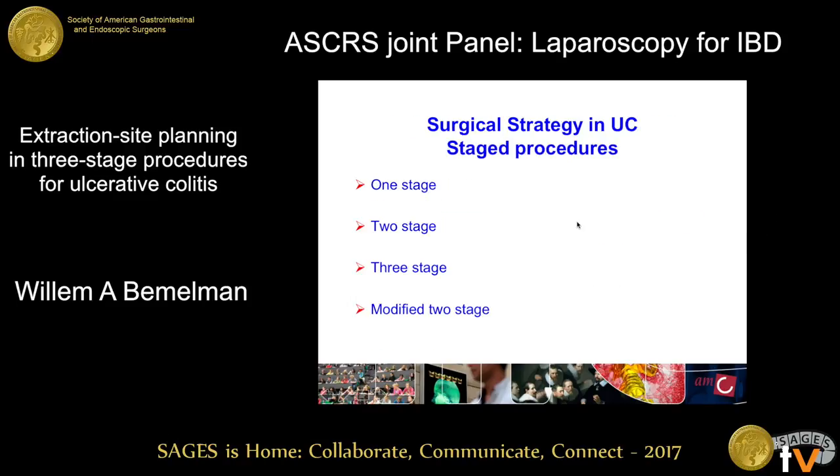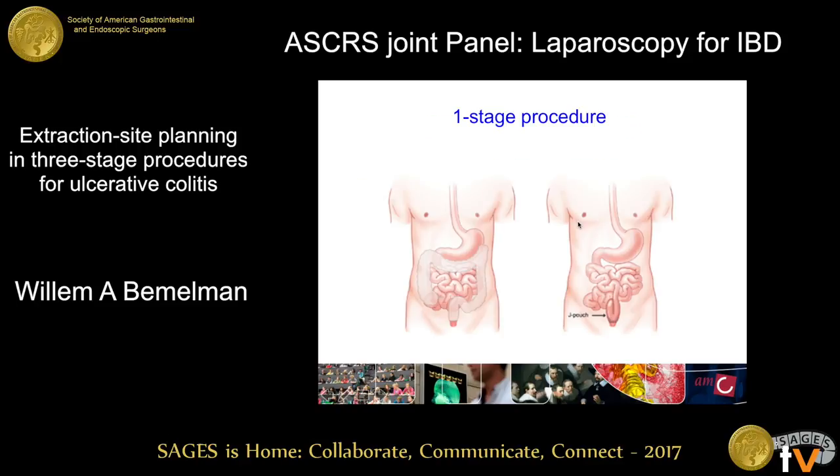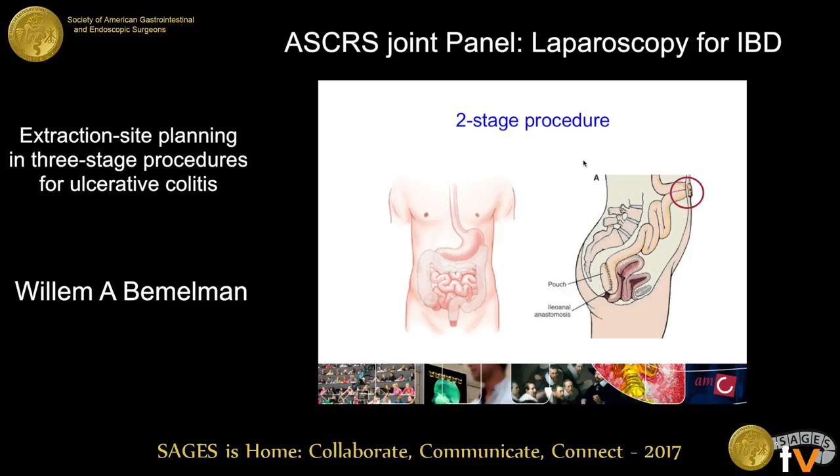First, the stages we can choose. We have the primary proctocolectomy with a straightforward pouch. I think it's nowadays only indicated in patients with polyposis coli. Then the two-stage procedure with a proctocolectomy with a defunctioning ileostomy — I also think the most important indication is polyposis coli in this group.